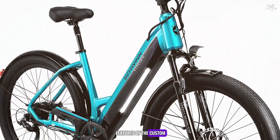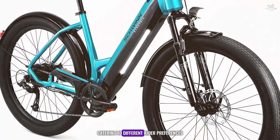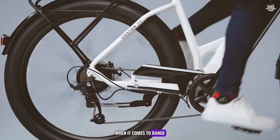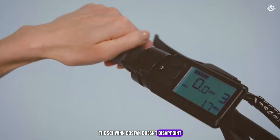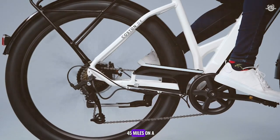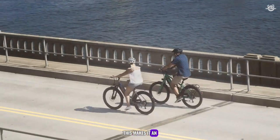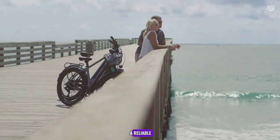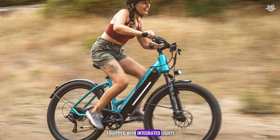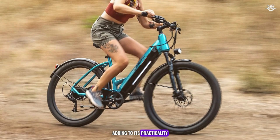One of the standout features of the Kasten is its step-through and step-over frame options, catering to different rider preferences and making mounting and dismounting a breeze. When it comes to range, the Schwingkasten doesn't disappoint. It boasts a powerful battery that offers up to 45 miles on a single charge, depending on riding conditions and assist levels, making it an excellent choice for those who need a reliable bike for longer commutes or weekend adventures. The Kasten also comes equipped with integrated lights, fenders, and a rear rack, adding to its practicality and convenience.